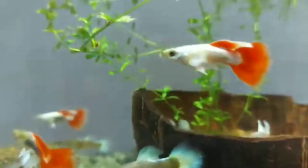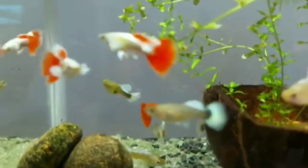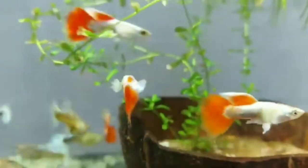Hey guys, today's video is going to be the Top 5 Beautiful and Best Aquarium Sharks which for your lifetime can be found in your aquarium — no point or no big aquarium needed.